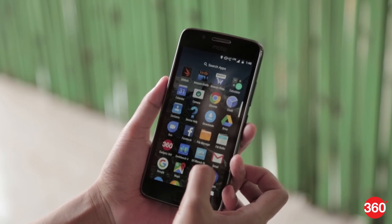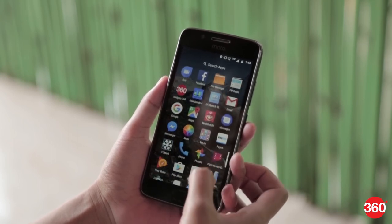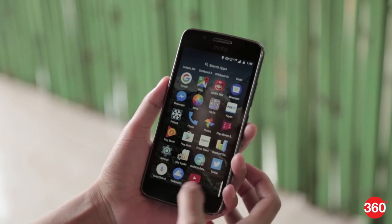The Moto G5 is the only smartphone in this category that offers a near-stock Android Nougat experience and is our pick in the software department.